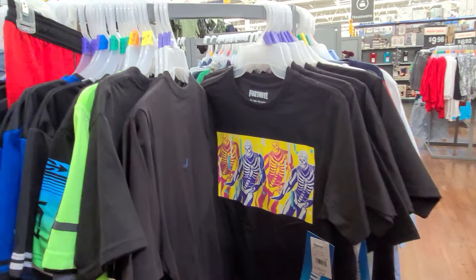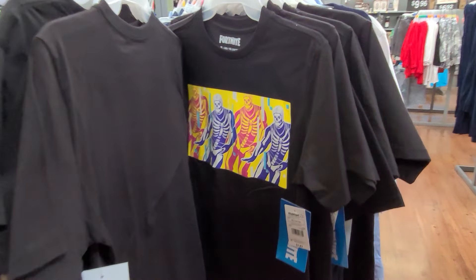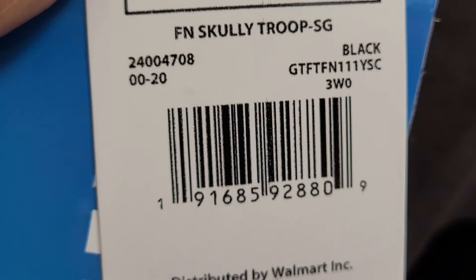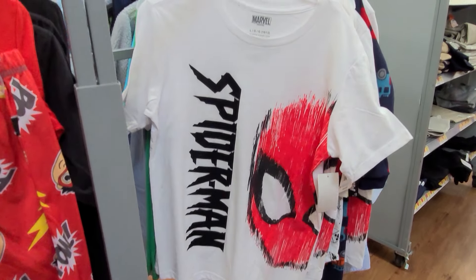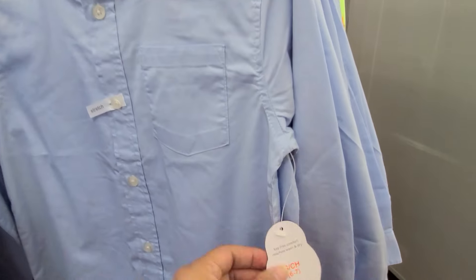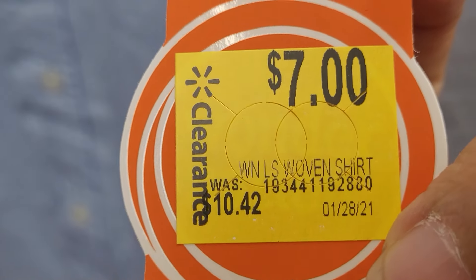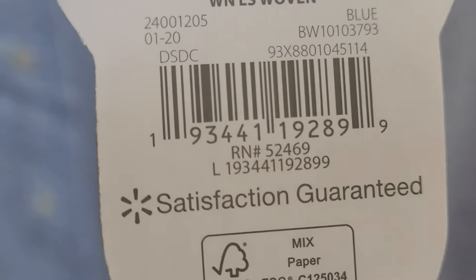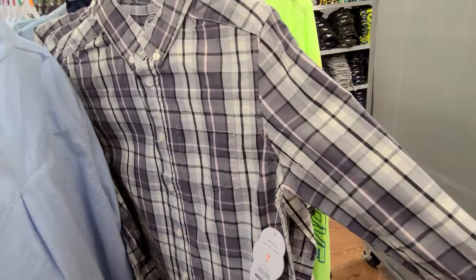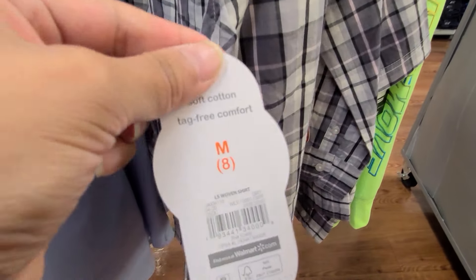I'm here at the boys' clearance section. They have a Fortnite shirt — when I scan it, it's ringing up five dollars; it was 7.87. They also have a Spider-Man shirt, also ringing up five dollars. They also have dress shirts marked at seven, but always scan — this one's coming out a different price. When I scanned it, it was four dollars. Long sleeve dress shirts marked at seven are really four dollars.